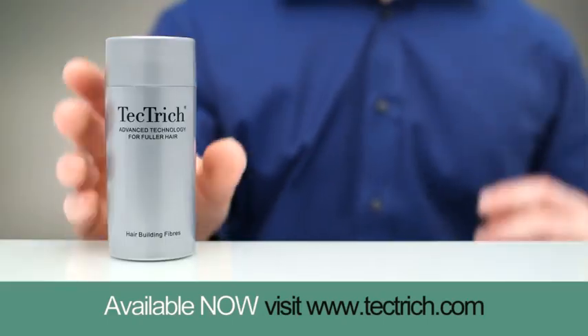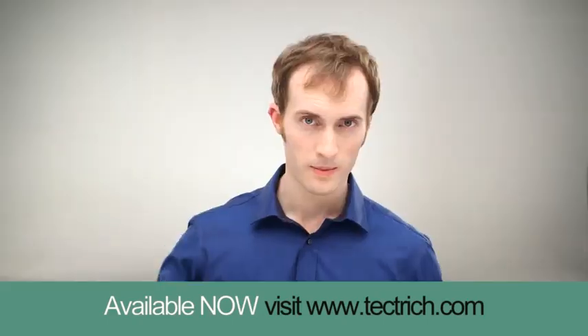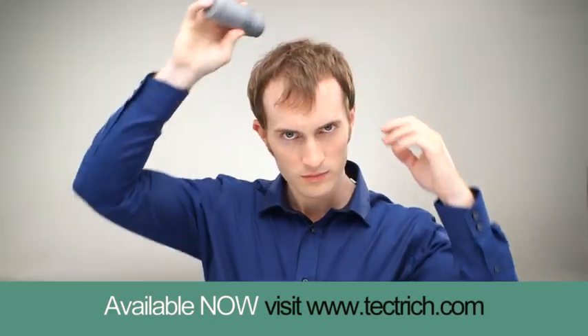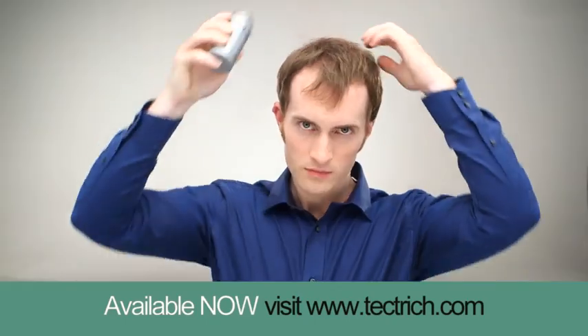Thinning hair? Brand new Tectric has been designed to give both men and women the confidence of a thicker and fuller head of hair. It's incredibly easy to apply. Just sprinkle it on as a part of your daily routine and see the results instantly.